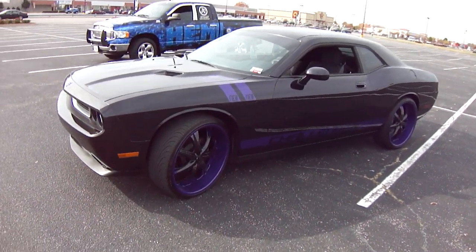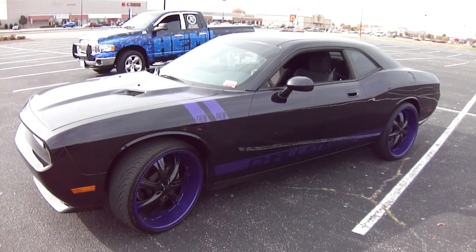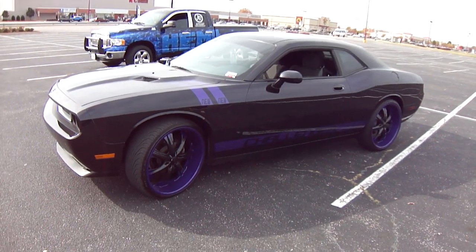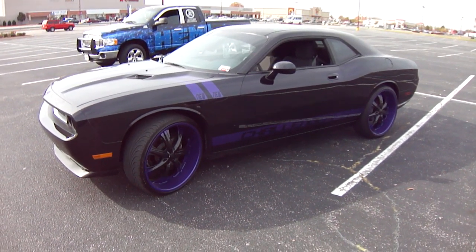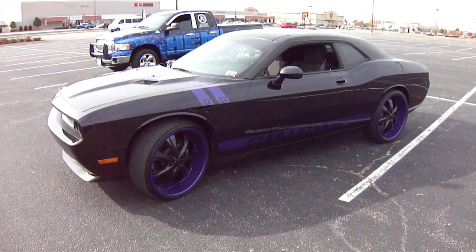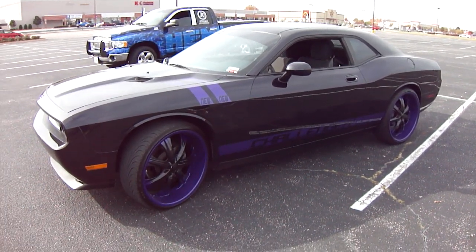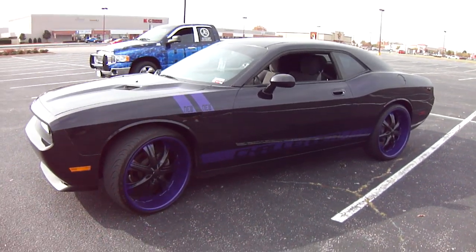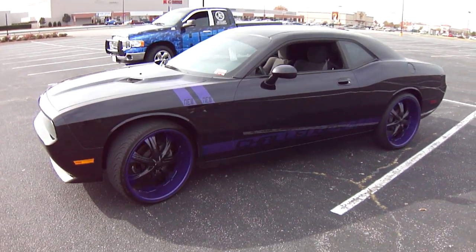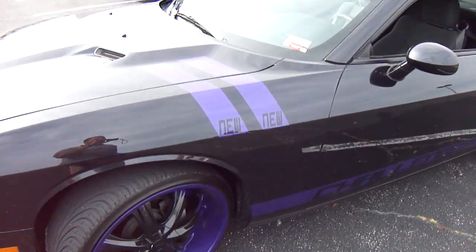Dodge Challenger. It came in all black with the chrome 24s. She wanted to change to a new look, a custom look. So we painted the rims with the purple lip with the faded black center to match the vehicle. She wanted the word Challenger put on the bottom of the rocker in purple. And to make it unique, to personalize it for herself, she wanted her nickname put in the RT stripes.